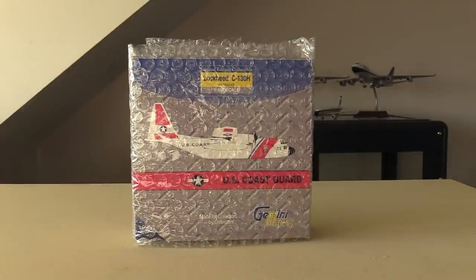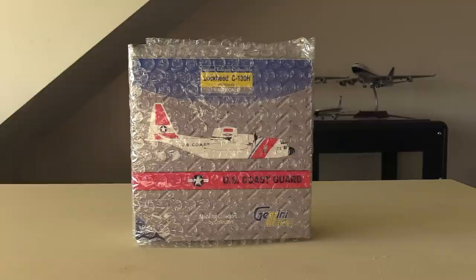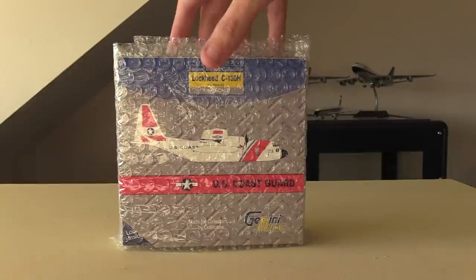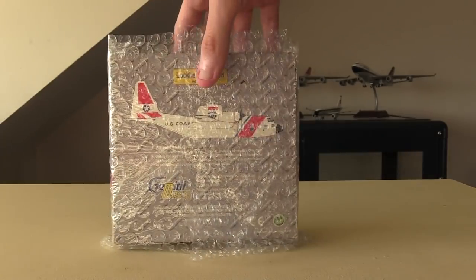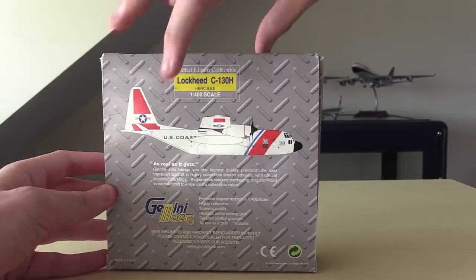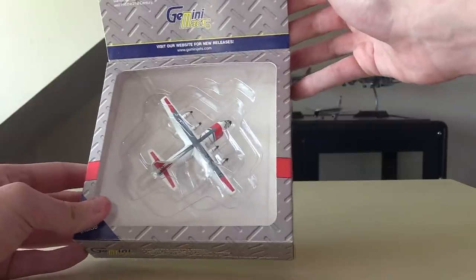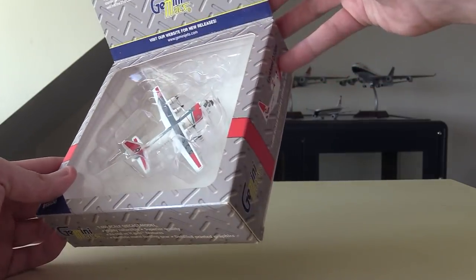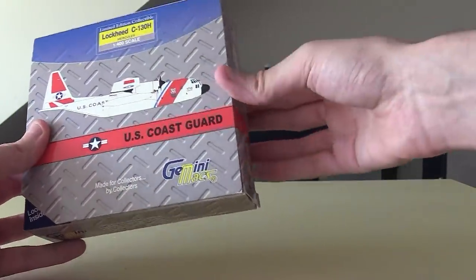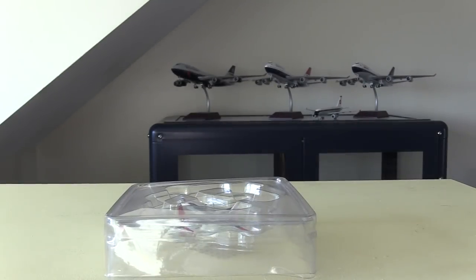The United States Coast Guard also has the J variants of the C-130. Overall they have 26 C-130s in their fleet, serving as long-range search and rescue aircraft. Of course as a branch of the military, it comes in this Gemini Macs box with a metal pattern around it instead of blue. This is actually quite an old model — 2004, very old. I'm looking forward to opening this one, but I'm already disappointed looking inside because some of the props are bent. That's a very big shame given I spent a large amount of money on this aircraft, but we'll see if it's fixable — if not I'll probably try to get a refund.